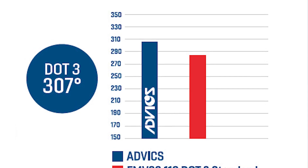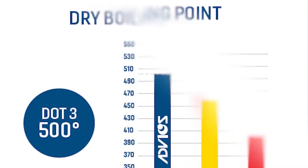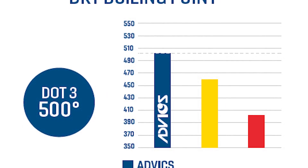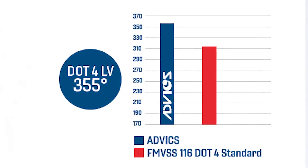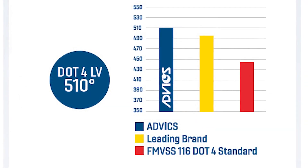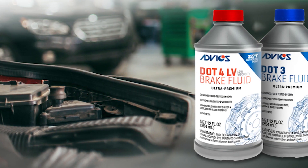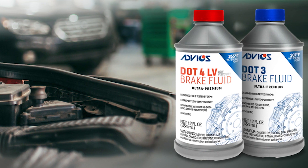The DOT3 formulation has a wet boiling point of 307 degrees Fahrenheit and a dry boiling point of 500 degrees, while the DOT4LV has a wet boiling point of 355 degrees Fahrenheit and a dry boiling point of 510 degrees. All of these boiling points exceed the Federal Motor Vehicle Safety Standards as well as competitive benchmarks.